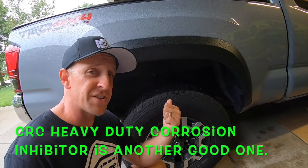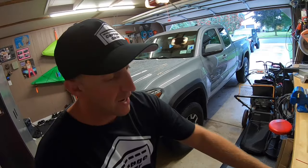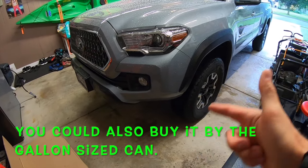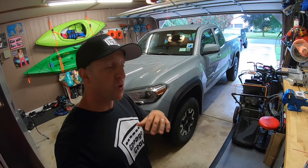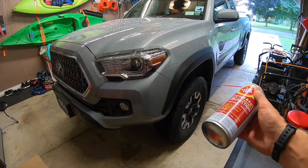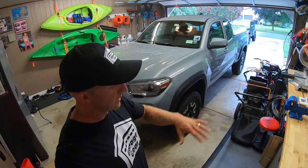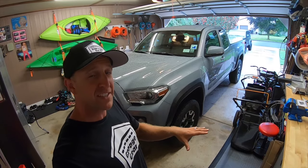I used to do all these undercoatings myself but found it to be very time-consuming. On average a vehicle needs about 7 to 10 cans to get this job done right, plus you'll need to put down a tarp and a wind-free space, not to mention your clothes will be absolutely destroyed afterwards. This undercoating process would take a couple of hours and cost me about $70 to $100.